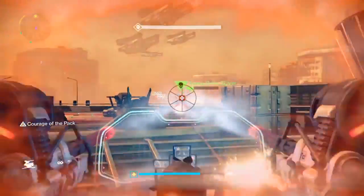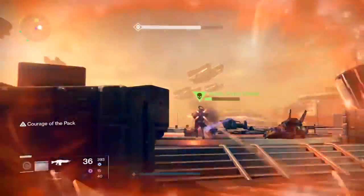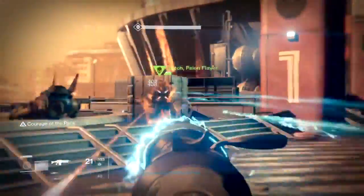You don't have to get it in the strike playlist, but you can. You can get it in the level 20 regular strike — just the standard one.